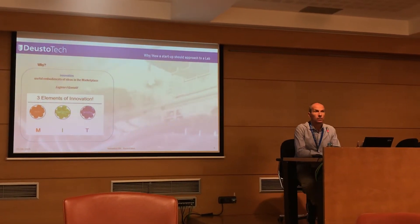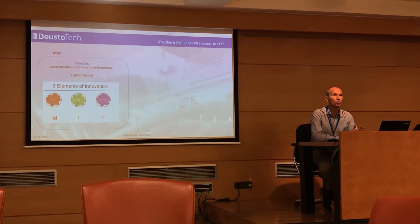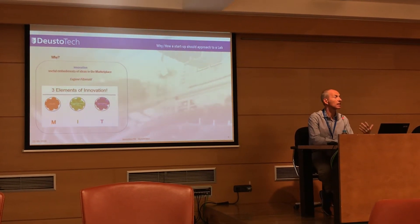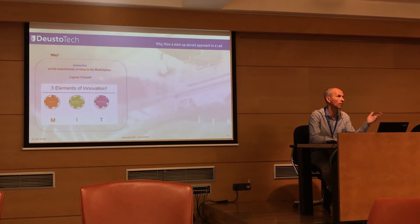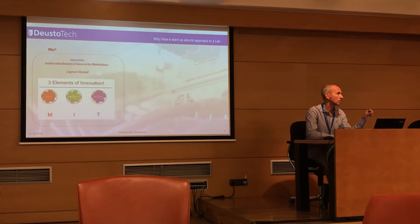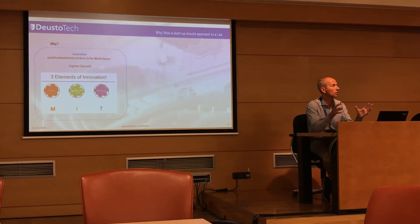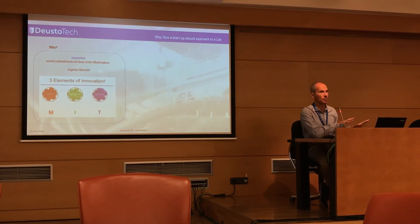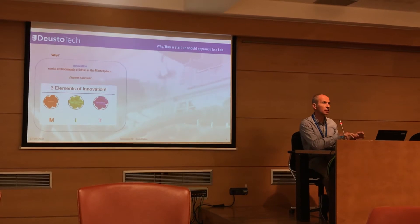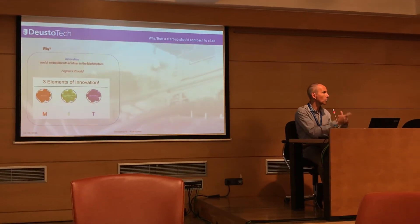First question: why or when should a startup or entrepreneur approach the lab? I assume that all entrepreneurs and startups have to produce an innovation. I particularly like this definition from MIT, which says that innovation is a useful embodiment of ideas put in the marketplace. According to this definition, every innovation needs to have three elements, and at least one of them must contain innovation while the rest must be covered.